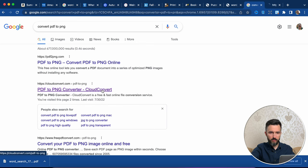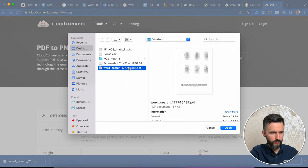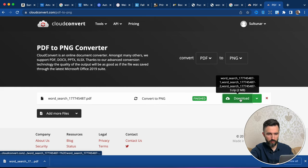Now let's go to Google and find a converter from PDF to PNG. I like this one — there are no limits to the number of pages. Select our file, open, convert to PNG, and here we are. Let's download our PNG files. Now let's go to the Canva website and I will show you what you need to add to make your book more interesting for your potential customer.